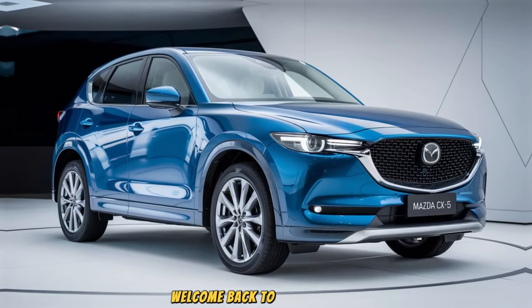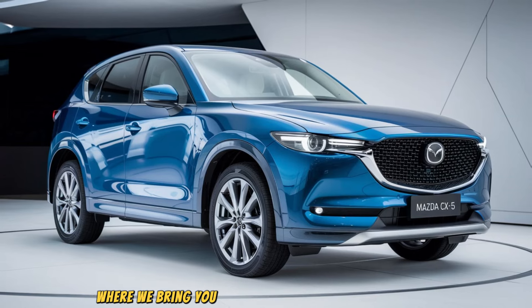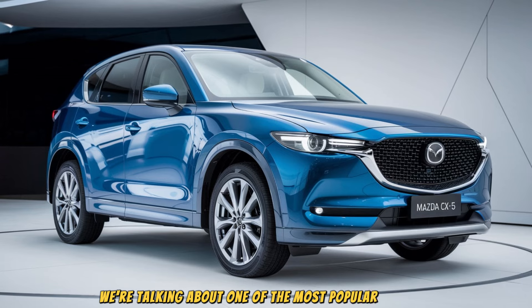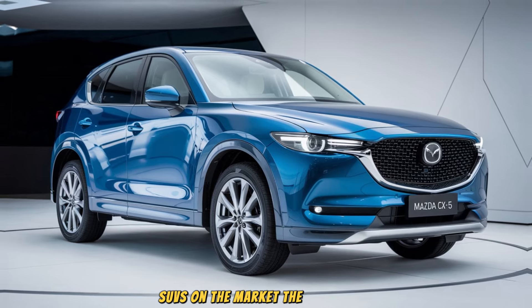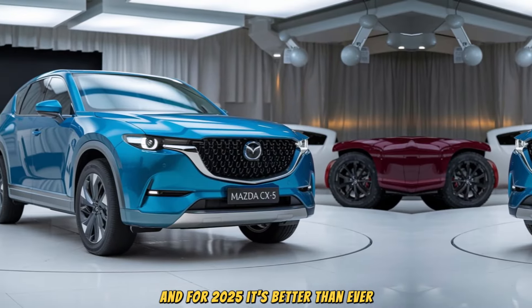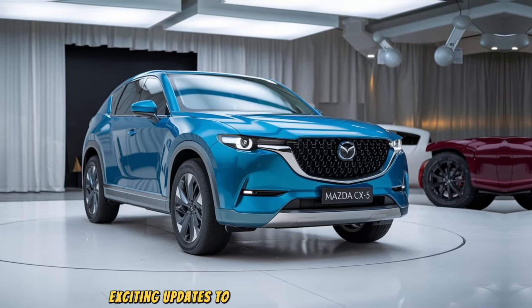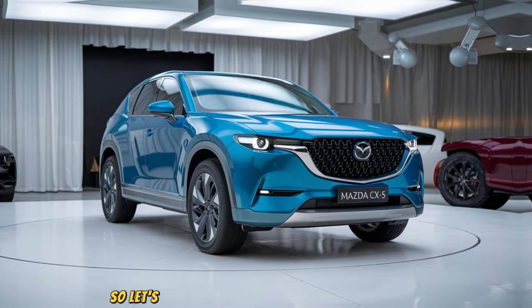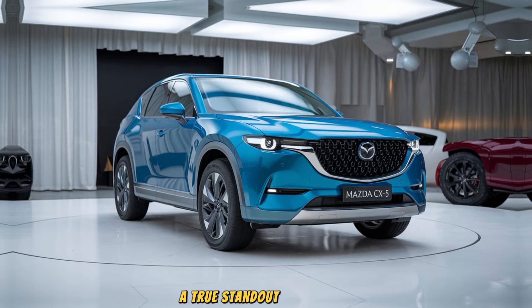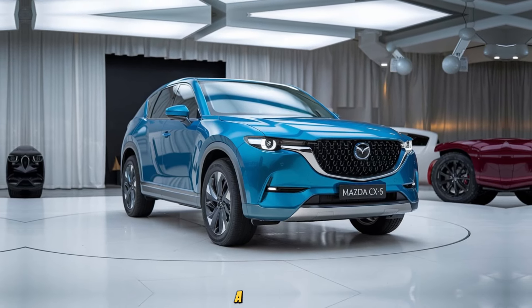Welcome back to our Unity Car, where we bring you the latest in the automotive world. Today we're talking about one of the most popular compact SUVs on the market, the Mazda CX-5, and for 2025 it's better than ever. Mazda has made some exciting updates to this already impressive vehicle, so let's dive into what makes the 2025 Mazda CX-5 a true standout in its class.